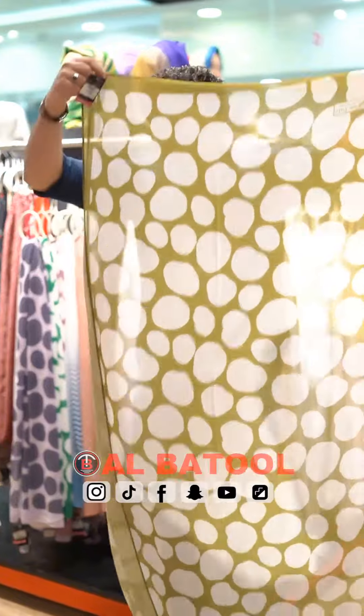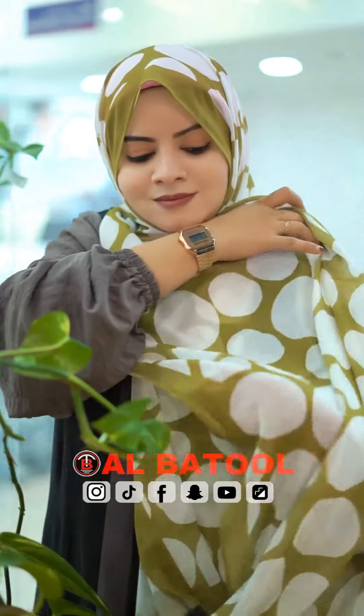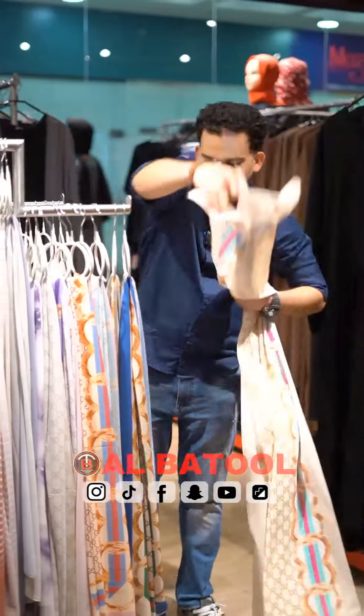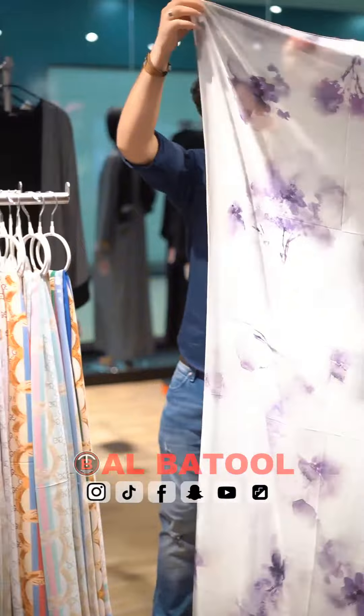This is a Turkish type, this is a lot of different colors. This is a Gucci print, this is a first time pattern, this is a different color. This is a floral type.